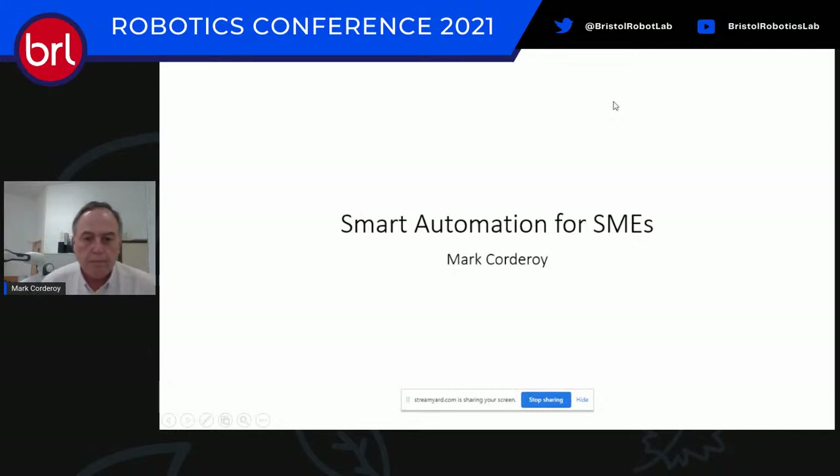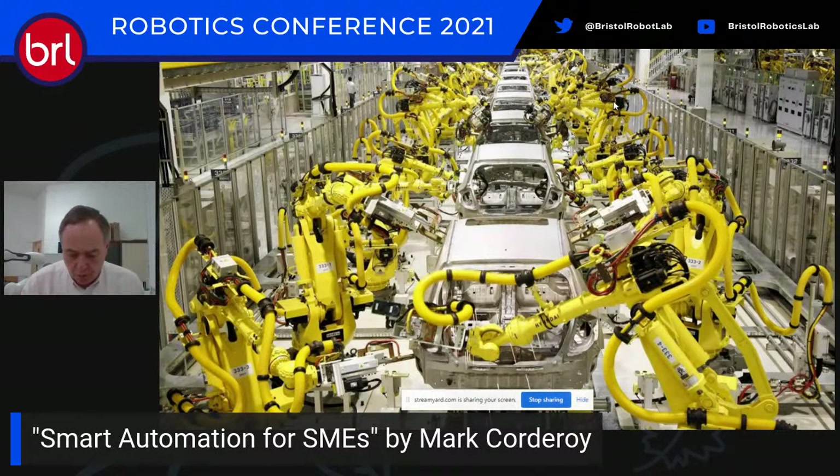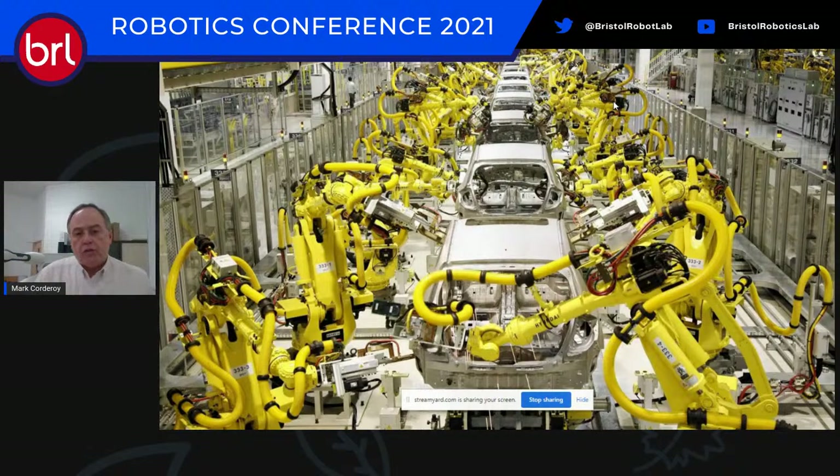Good morning everyone. My name is Mark Corduroy and I'm the Entrepreneur in Residence at the University of the West of England at the Bristol Robotics Laboratory. I want to talk about how automation is relevant to SMEs. We've all seen rows of robots in large production facilities building cars and washing machines — and it's not uncommon to hear 'automation's been done.' Yet the reality is automation is only really used at scale by companies with mass production problems.